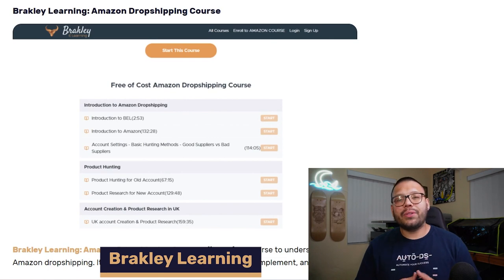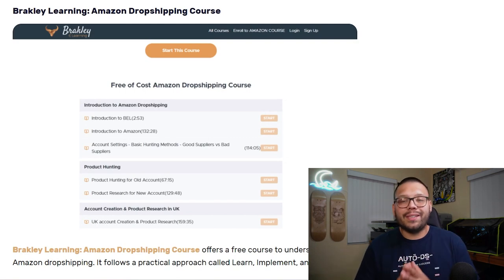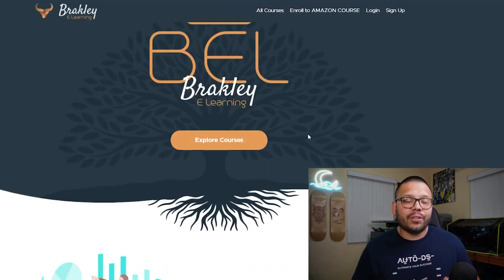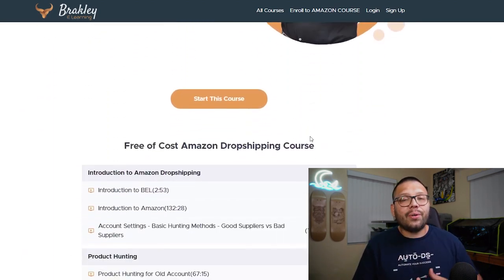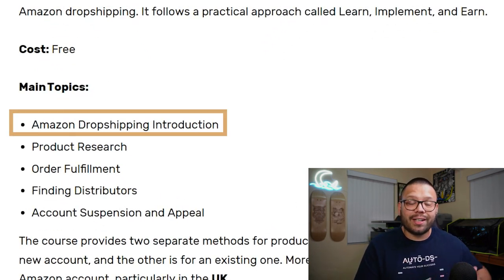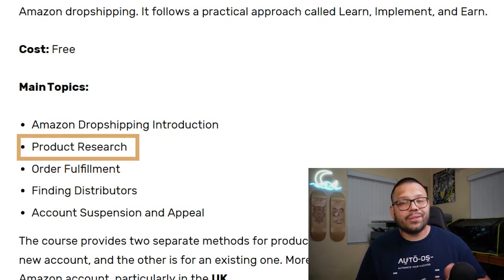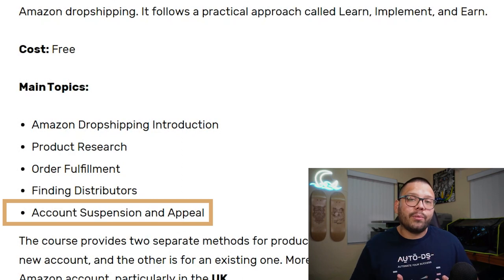Next up, we're moving away from Udemy and going to a new course site called Brakely Learning. Compared to Udemy, Brakely Learning is somewhat of a smaller website, but that doesn't mean it doesn't offer valuable information. This is the Brakely Learning Amazon Dropshipping course, and one of the best things about it is that it's 100% free. Here you're going to get an introduction to Amazon dropshipping covering the basics, product research, fulfilling your orders, and finding distributors. One thing covered that some others don't is account suspension and how to appeal it so your account can be reactivated. One unique thing is that this course actually teaches you how to set up your store in the UK, not necessarily in the US like most other courses.